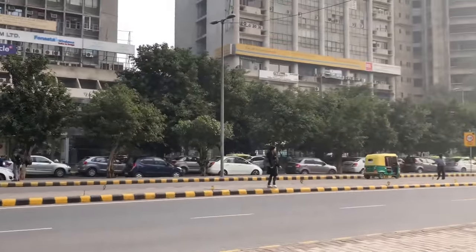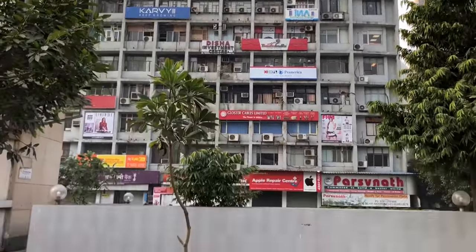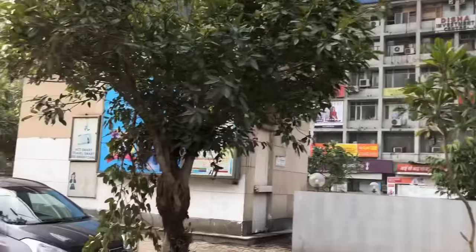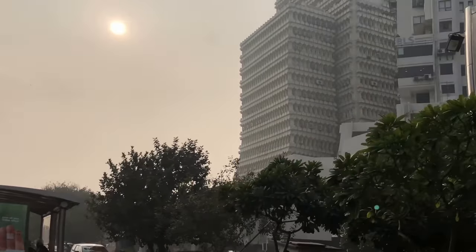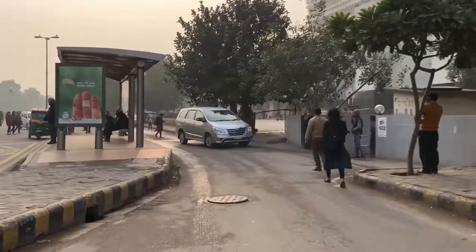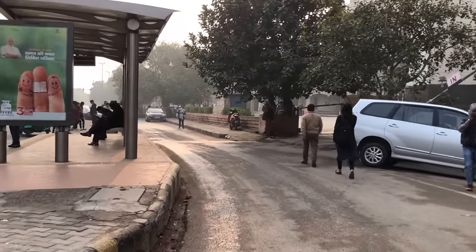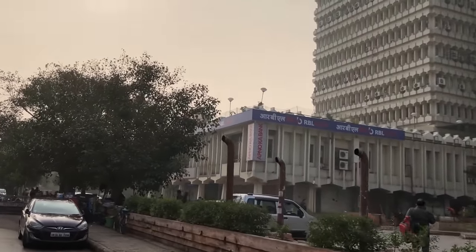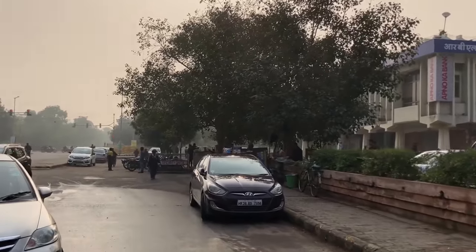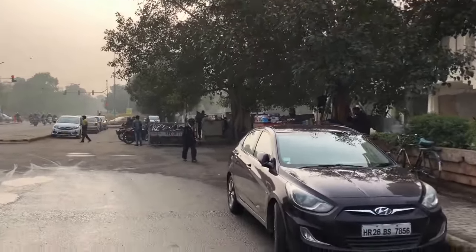Here we can see buildings — we have Parasnath Developers and Hantariksha Bhavan. We are going straight only, and on the right we can see Hansale Building, which has Hotel Hunts. From there we will be taking a right, just after RBL Bank. RBL Bank is located in Hansale Building.